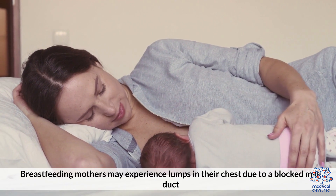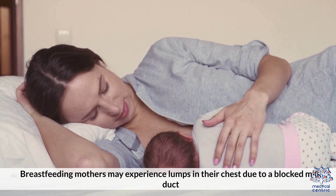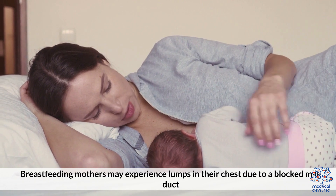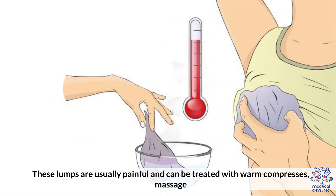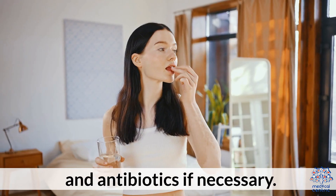Breastfeeding mothers may experience lumps in their chest due to a blocked milk duct or a breast infection called mastitis. These lumps are usually painful and can be treated with warm compress, massage, and antibiotics if necessary.